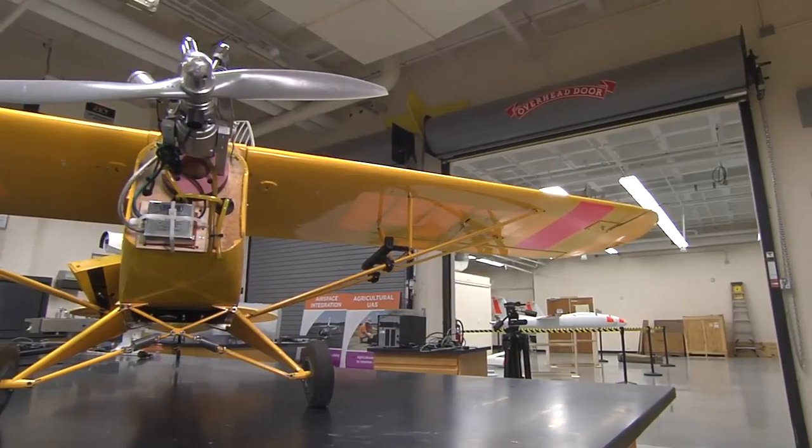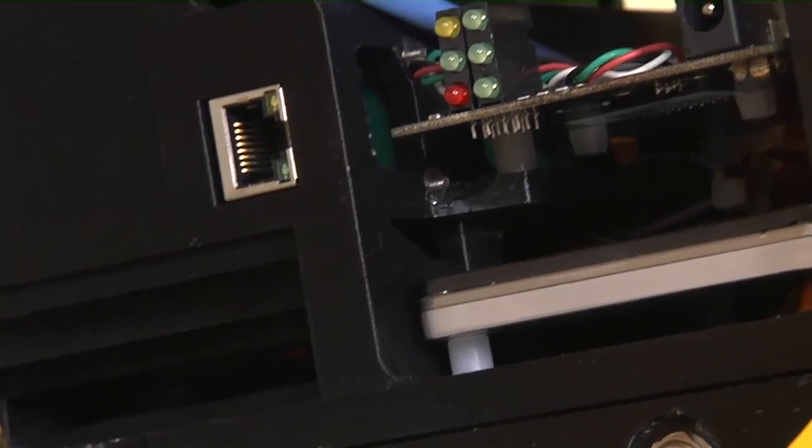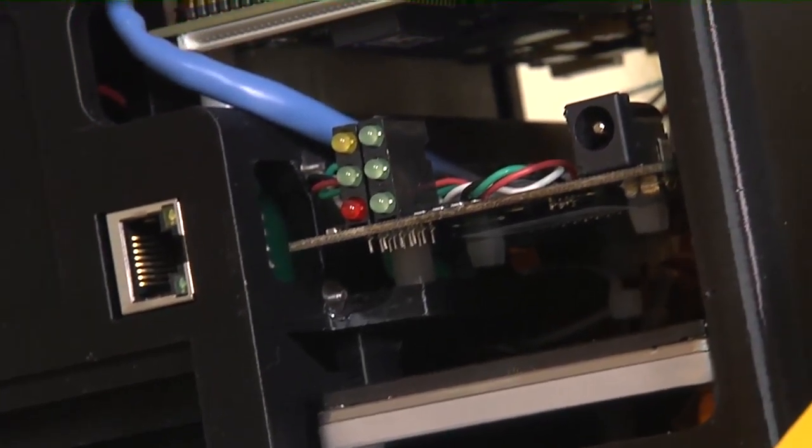Once they've developed this situational understanding, they need to figure out how to respond to what they've perceived. So we've been developing a lot of machine learning and artificial intelligence type algorithms to help these unmanned air vehicles make smart decisions based on limited information.